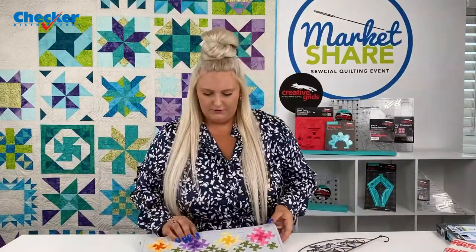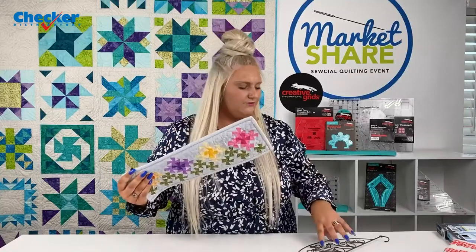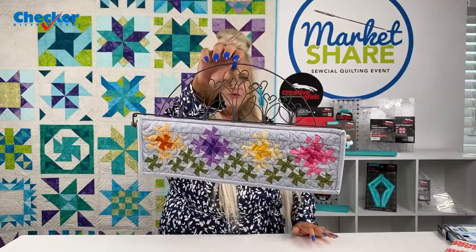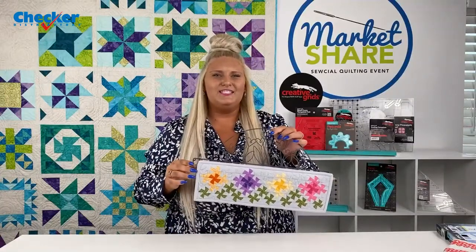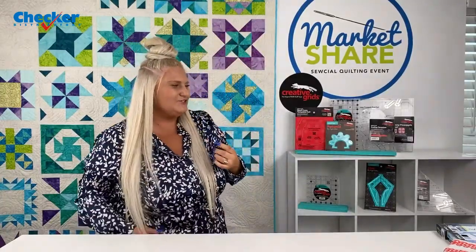Now let's move on to more project samples. We have the Twister Floral Garden from Twister Sisters — full of cheerful twister pinwheel flowers, perfect for summer or spring. You can make it as a wall hanging using the Itty Bitty Twister, or as a table runner about 12 by 31 inches. The sample shown here is 5 by 16 inches.